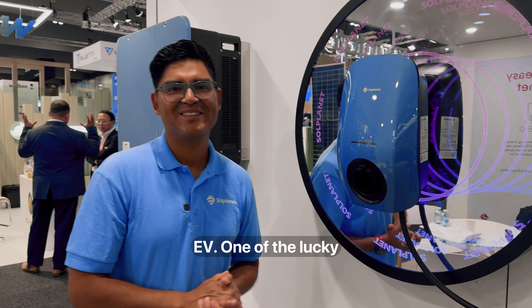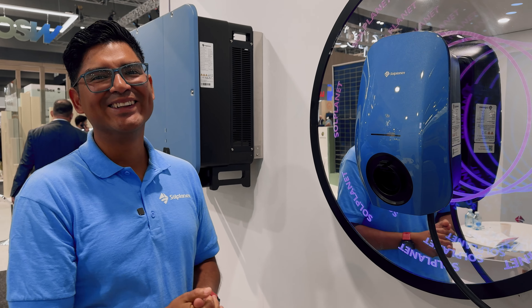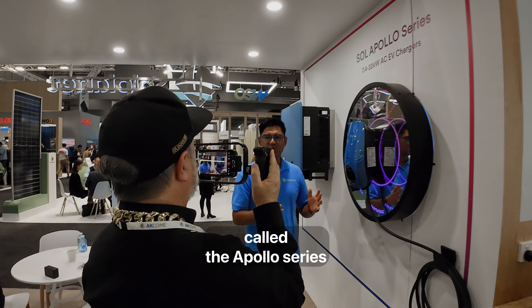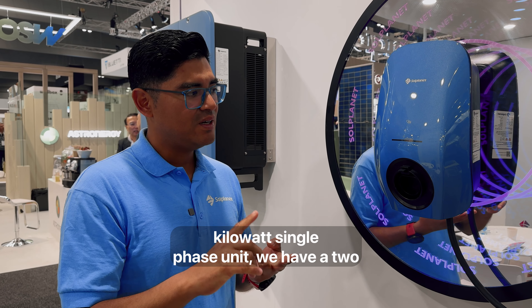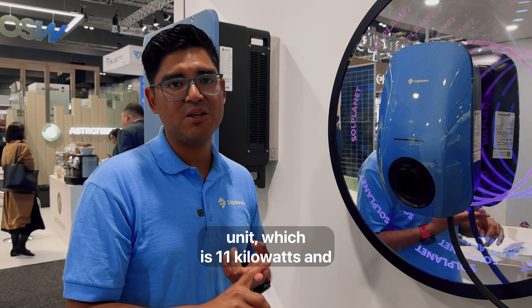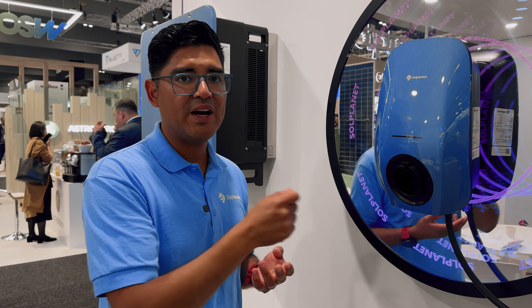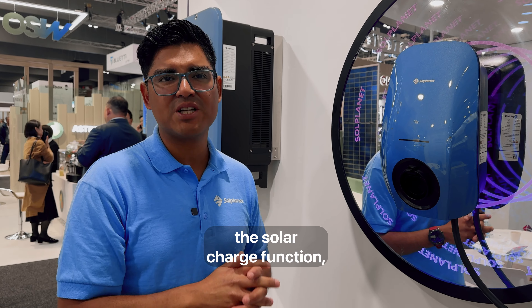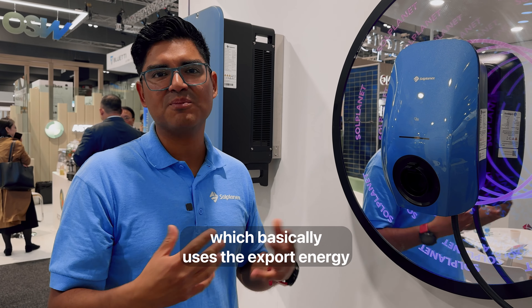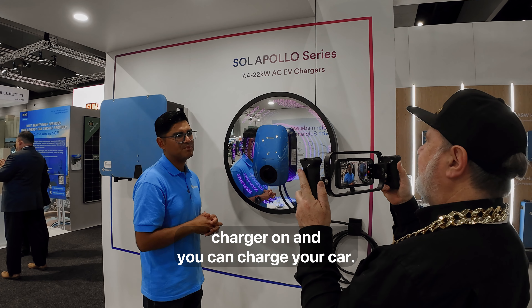Next to the inverter, you've got one of my favourite things in the world — an EV charger, because I have an EV. Tell me about this. It's called the Apollo series. It comes in three sizes: the 7 kilowatt single-phase unit, and two three-phase models at 11 kilowatts and 22 kilowatts. They come with Bluetooth, Wi-Fi, and Ethernet capability — all controllable via the app. If you install a smart meter with it, you can enable the solar charge function, which uses export energy from your PV plant to switch the EV charger on and charge your car.